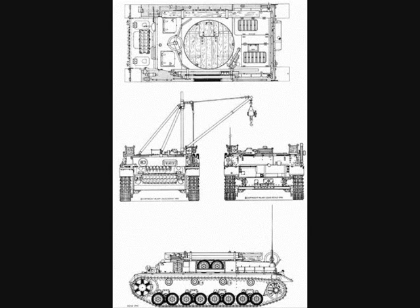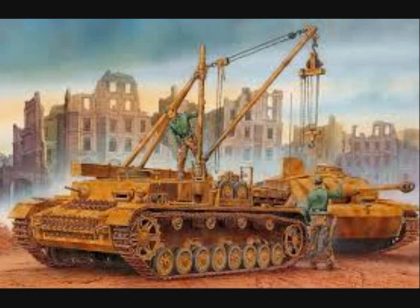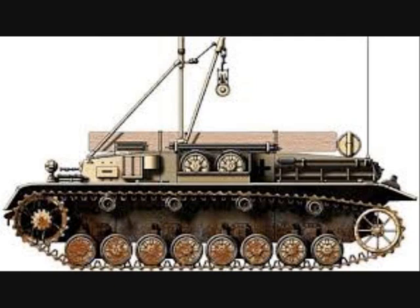Next was the Bergepanzer 4, a German armored recovery vehicle based on the late Panzer 4 chassis. In early to mid-1944, Panzer 4 chassis recovered or returned to supply depots for repair were converted into armored recovery vehicles. These vehicles had the turret replaced with flat wooden boards covering the opening with a hatch, and multiple pieces of equipment including a crane were mounted to support vehicle recovery. Production ran from October 1944 to March 1945, with 21 built. Of those 21, only 4 were reported in service by mid-January 1945.